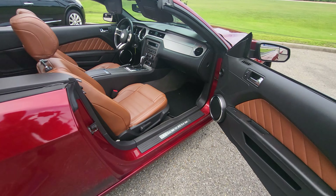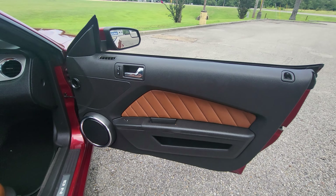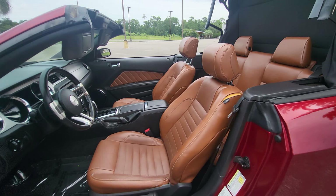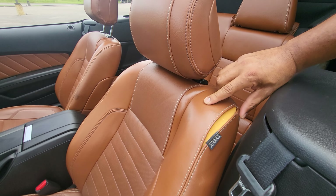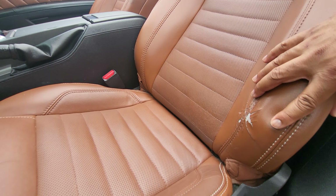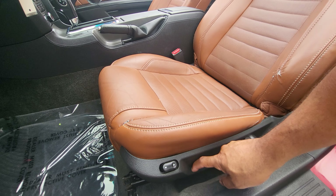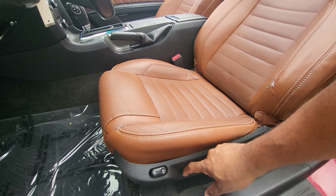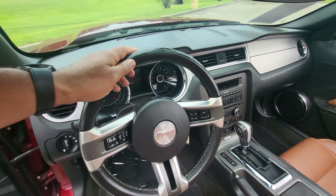Everything else in the car looks super nice. Everything is intact — I haven't noticed anything broken off or anything like that. Taking a look at that driver's seat again, it is kind of ripped right there, and just giving you an up-close look at that spot. No kind of wear and tear elsewhere. The power seats are still fully functional as they should be.